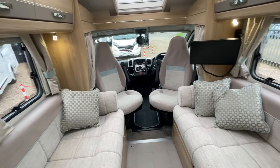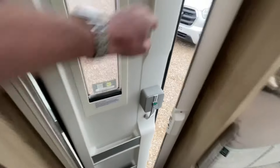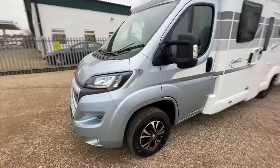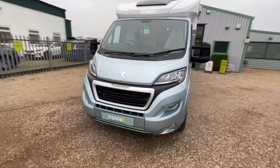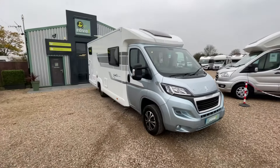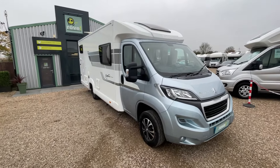This motorhome offers comfort and travelling arrangements for four people, plenty of storage, and all the extras you need. It's a stunning-looking motorhome with a great modern look and an excellent, reliable Peugeot chassis with fantastic history. Come and see us at Rove Motorhomes Gunthorpe on Lowdham Road, and we'll make sure you're looked after. Thank you.